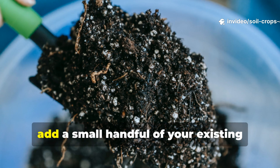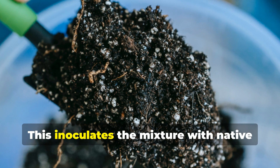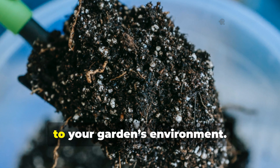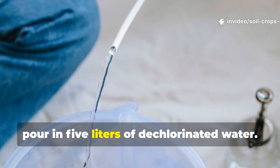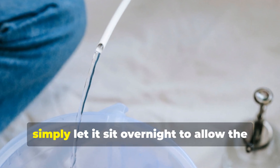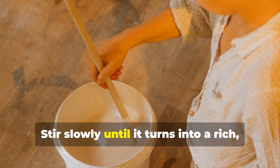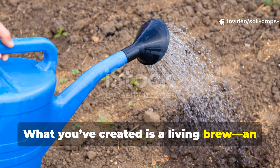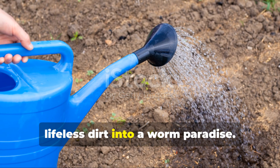The eggshell powder supplies calcium and balances the soil's pH while strengthening the worm's body walls. Finally, add a small handful of your existing garden soil or finished compost. This inoculates the mixture with native bacteria — tiny life forms already adapted to your garden's environment. Once you have your ingredients, pour in 5 liters of dechlorinated water. If you only have tap water, simply let it sit overnight to allow the chlorine to evaporate. Stir slowly until it turns into a rich, earthy tea. What you've created is a living brew, an ancient soil activator that transforms lifeless dirt into a worm paradise.